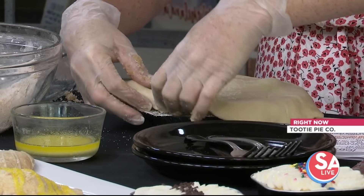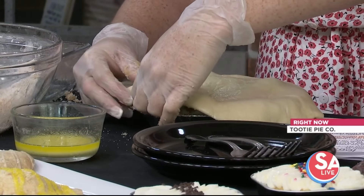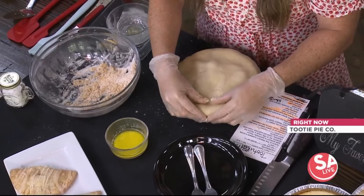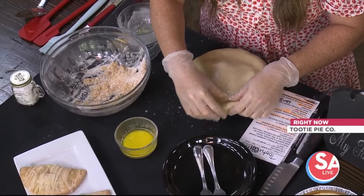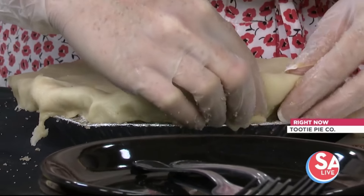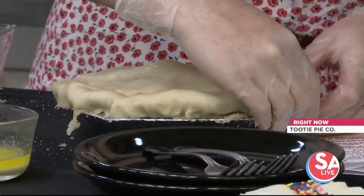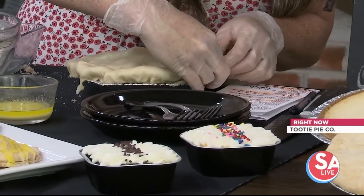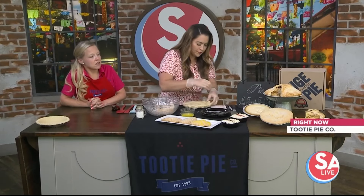We have some deals coming up for National Peach Pie Day. National Peach Pie Day is August 24th, and we're going to be having some specials in store at both locations — Bernie and Dripping Springs. You can follow us on social media, Facebook or Instagram, and we'll be releasing all the delicious details there.